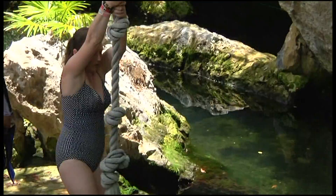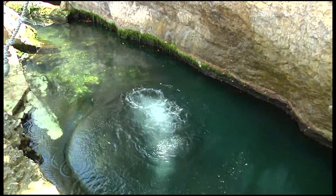One thing that is fantastic on a 100-degree day is a jump into a freshwater cenote. It's called Moe's Flight, and wow, is it fun!